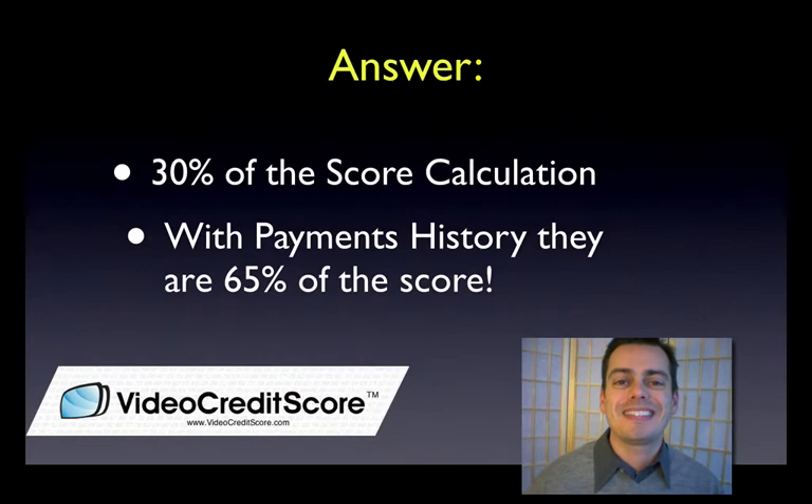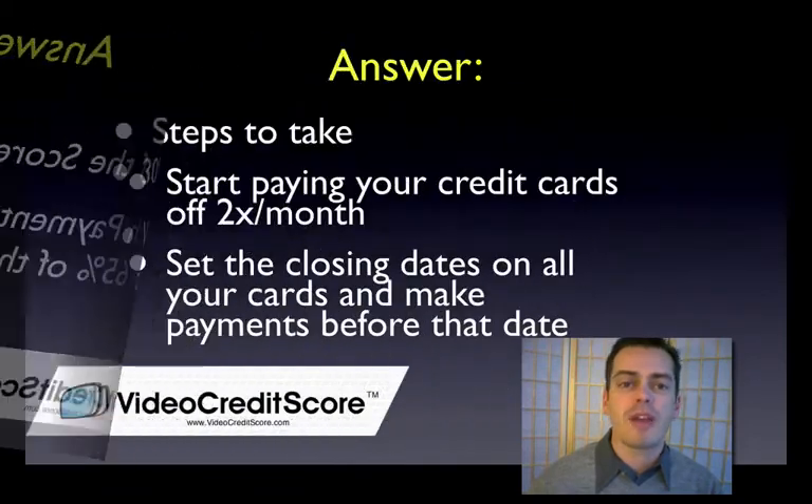This is the second most important factor. This is 30% of your credit score, and if you combine this with payment history, together they make up 65% of your score. That's why you should really focus on these two pieces — they're really the two most important. But this one is really about amounts owed, so let's talk about that.